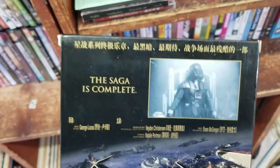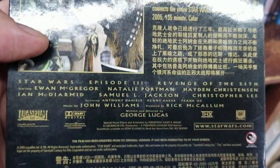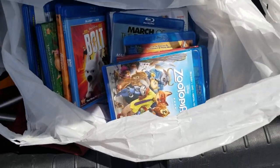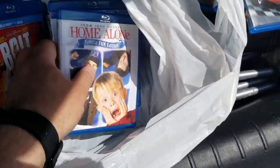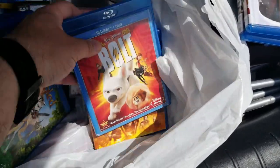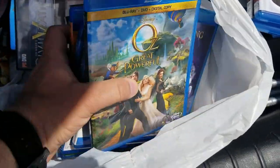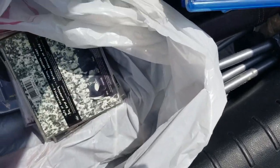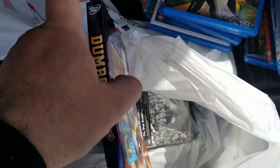Now look at this find: Star Wars Revenge of the Sith as it came out in Japan. This is not Blu-ray or DVD — this is one of those old formats, a movie on a CD, like MPEG — it was pretty awesome, and it was Japanese, so I decided to pick it up. Here's all the stuff I got — it was pretty great. I also found some music CDs: some John Lennon, other movies. This is amazing.